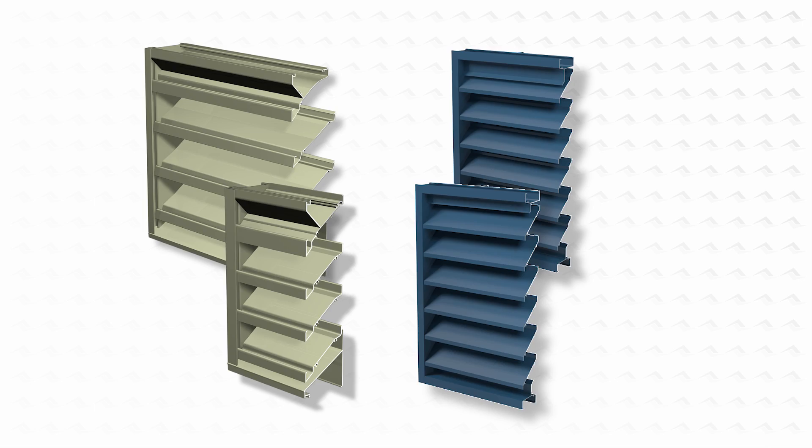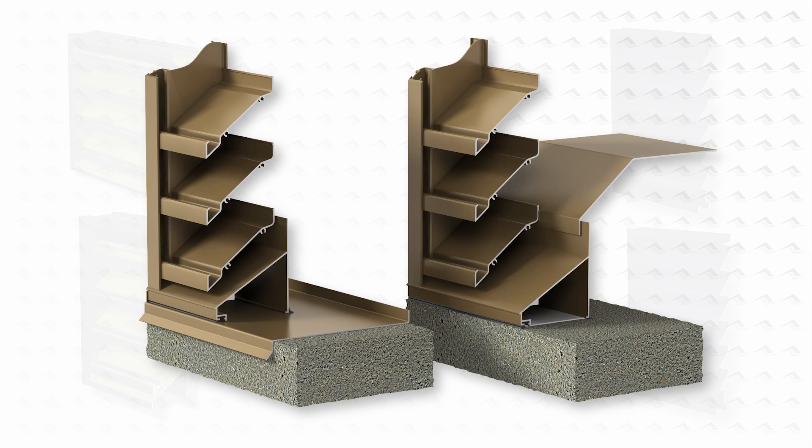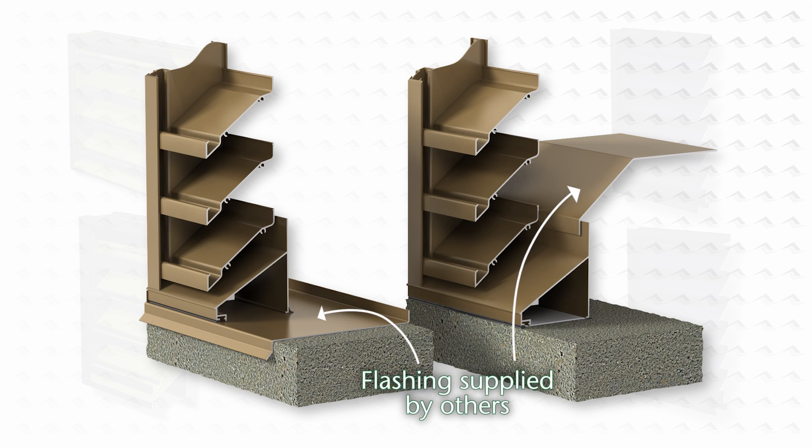Conventional non-drainable or drainable blade louvres perform well in most applications. However, they lend very little defense against wind-driven rain. For this reason, it is critical that building designers ensure provisions to manage water penetration, even if the louvres are sized well below the velocity at beginning point of water penetration.